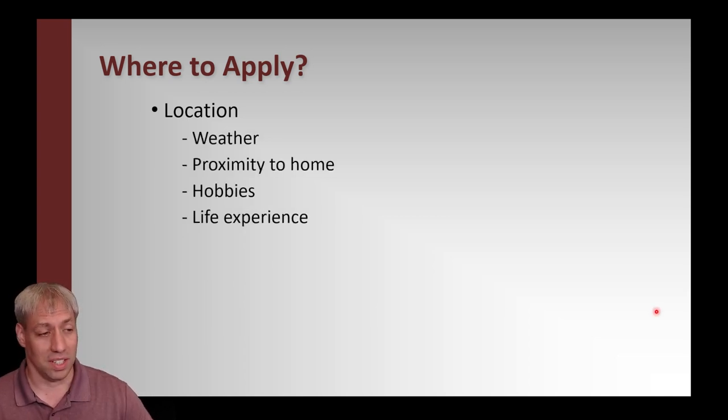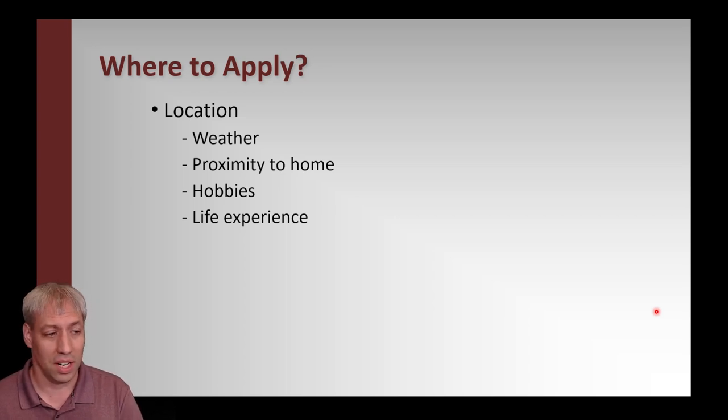Location has a bunch of different things to consider. Weather is obviously one — if you like snow, don't come to graduate school in Florida; if you hate snow, the south is a good alternative. Proximity to home could be a pro or a con — do you want to stay close or get as far away as possible? That's up to you. Hobbies matter too: if you're into surfing, don't go to graduate school in Kansas; if you like snowboarding, don't go to Florida.